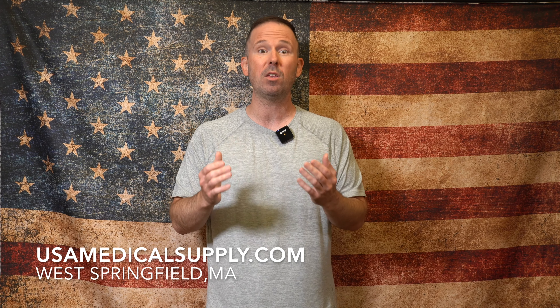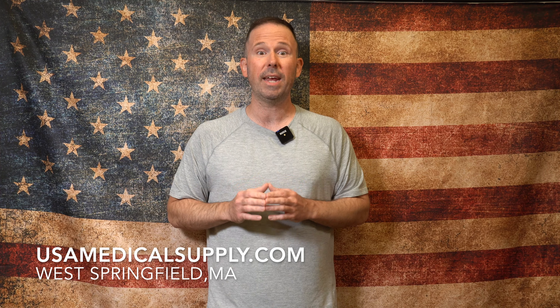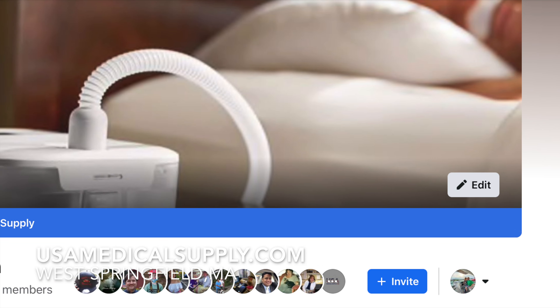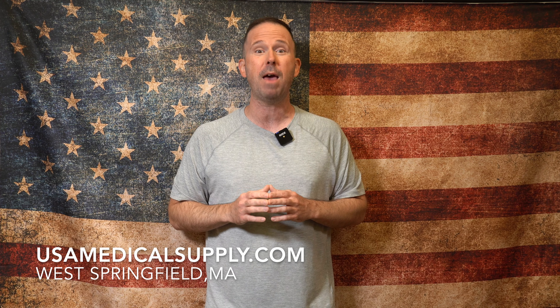It comes in an oral rinse moisturizing spray that can be used before bedtime. If I missed anything, please share it in the comment section and don't forget to subscribe to the channel. And join CPAP Nation on Facebook — use the link below to get more great tips from a great community of CPAP users just like yourself. Sleep well and God bless.